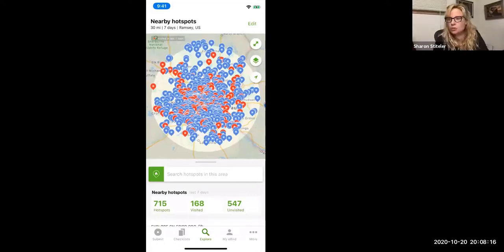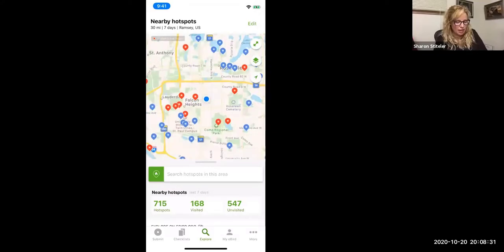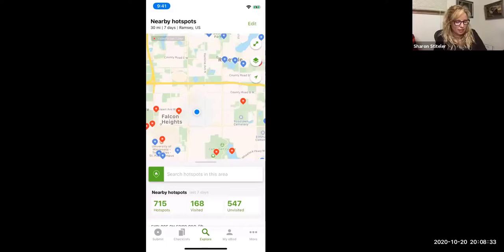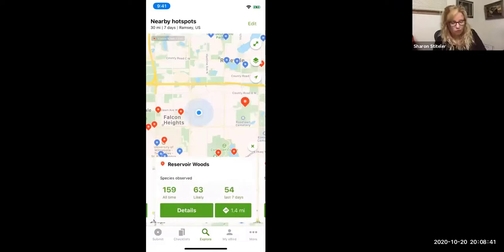Blue dots are personal places — for example, one of those blue dots is my backyard, showing where birds are being seen. Red dots are hotspots, usually public places people like to go birding. You can look nearby where you live — in Falcon Heights, for example, there are a couple of red dots. One of those is Reservoir Woods, and if you look at the bottom it says 159 all time, meaning 159 species of birds have been seen there since reporting began.